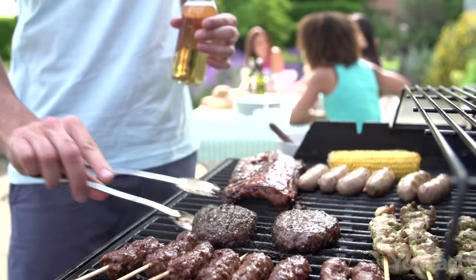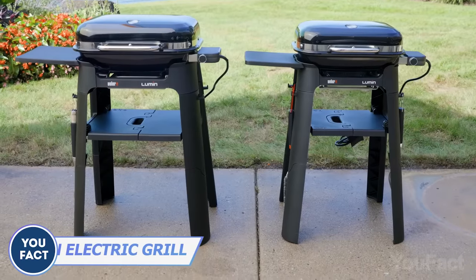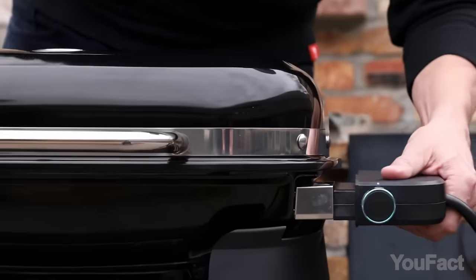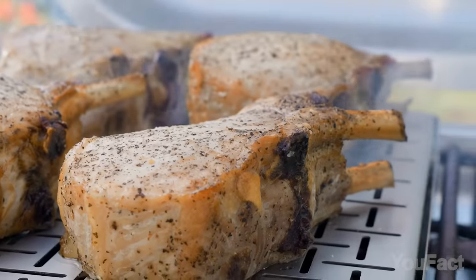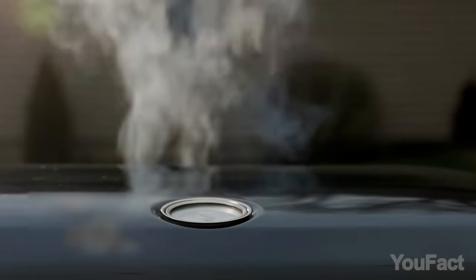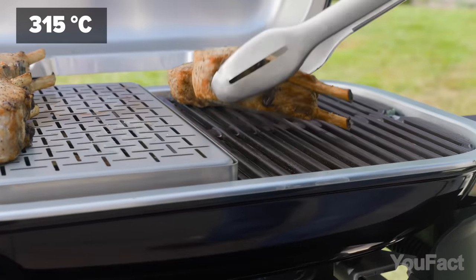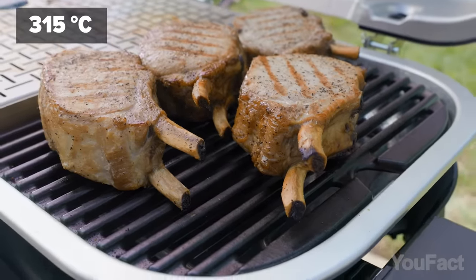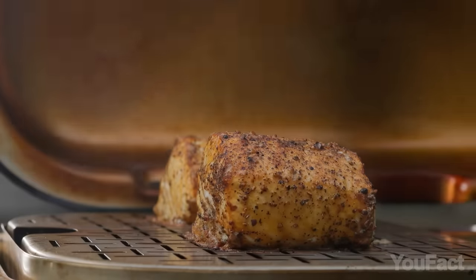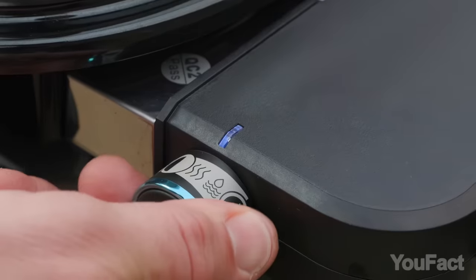Do you enjoy cooking outdoors? Say hello to the Weber Lumen Electric Grill Series, your new backyard barbecue buddy. It's like having a genuine barbecue experience without the need for charcoal or gas. The heat it generates is mind-blowing — over 600 degrees Fahrenheit of grilling power. And here's where it gets exciting: need to infuse your dishes with that smoky goodness? It's got a smoke mode.